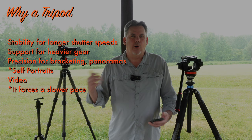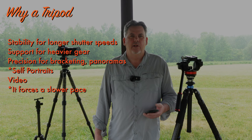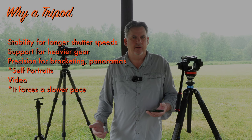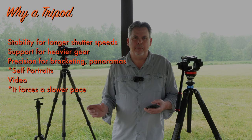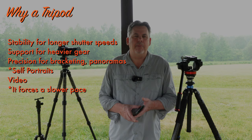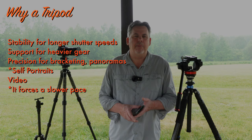So why would you need a tripod? First and foremost would be stability for longer shutter speeds — for waterfall photos, astro photos, or any low-light situation where you need a long shutter speed, you're going to need a tripod. Number two, for extra stability and support, especially for long lenses, when hand-holding isn't enough. Number three, for the precision needed when doing compositions such as bracketing or panoramas. And video shooting stability.